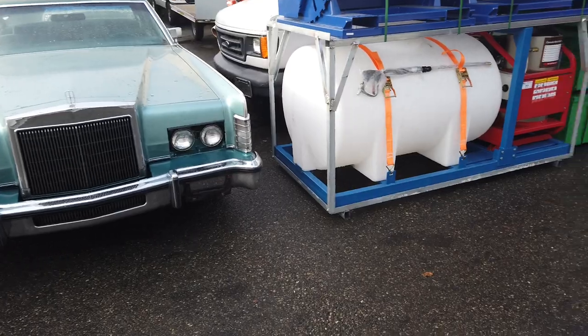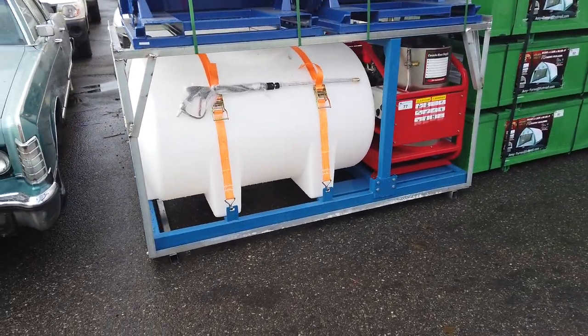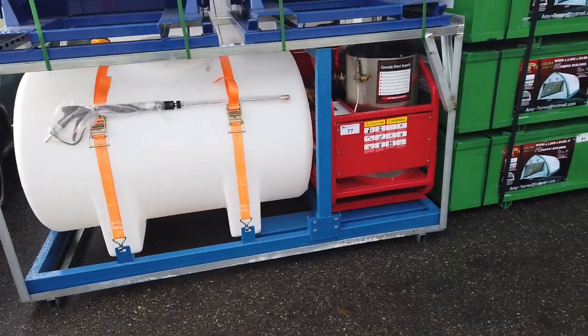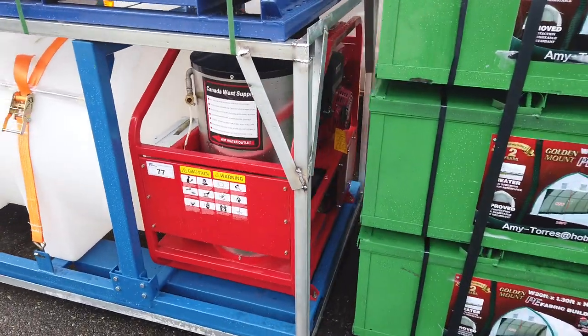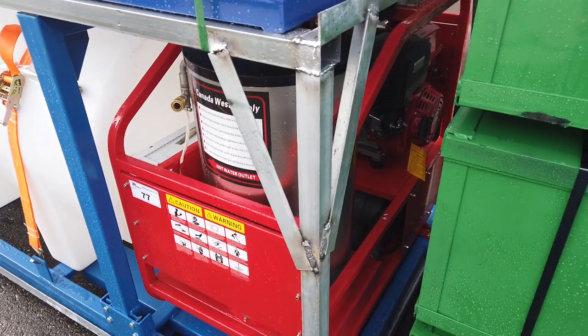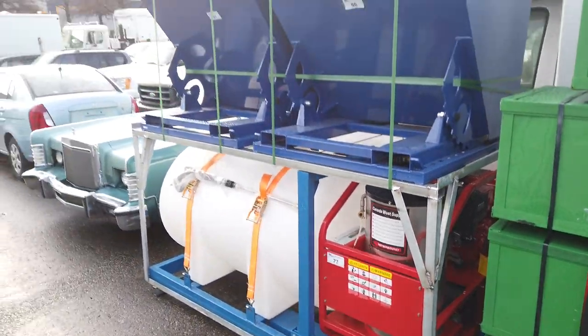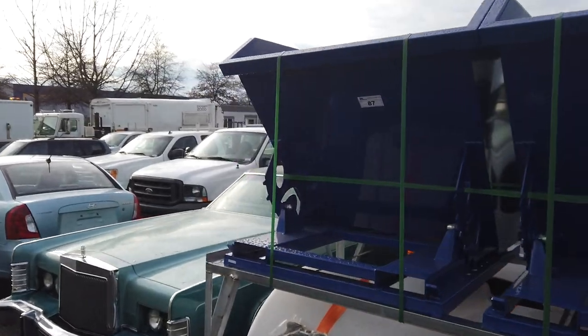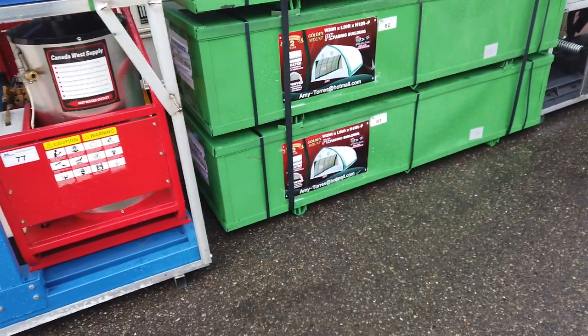Look at this pressure washer — it's a mobile pressure washer. You can mount this in the back of your truck. It's got a huge capacity water tank and a hot water pressure washer system. Brand new.